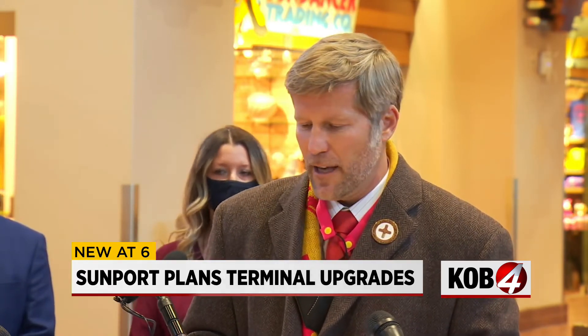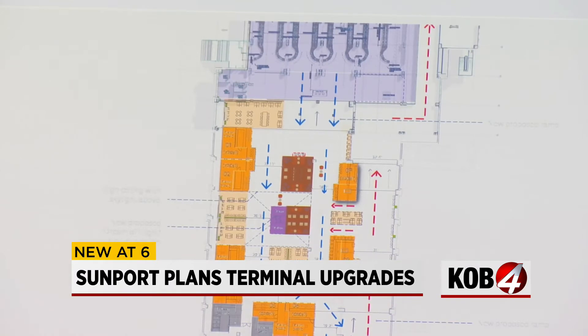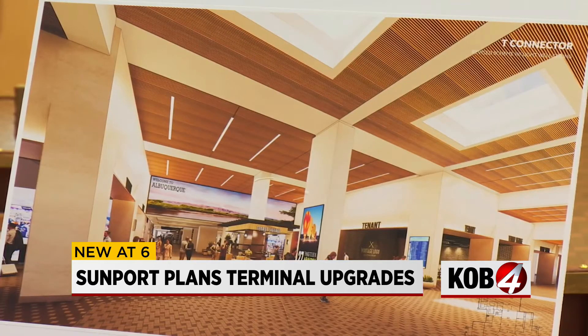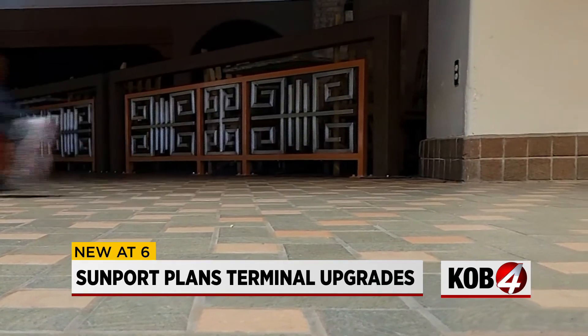The project will work around events like the Balloon Fiesta, minimizing impact during the fiesta and holidays, which is also why it will take longer. Right now these plans are expected to take three years, though the mayor pointed out it could take longer. The next eight months will be dedicated to the design process, with construction starting around next fall.